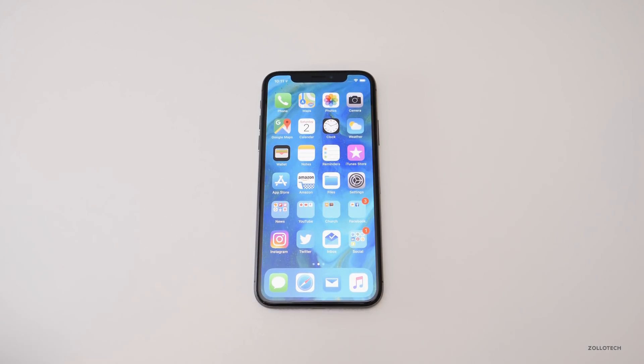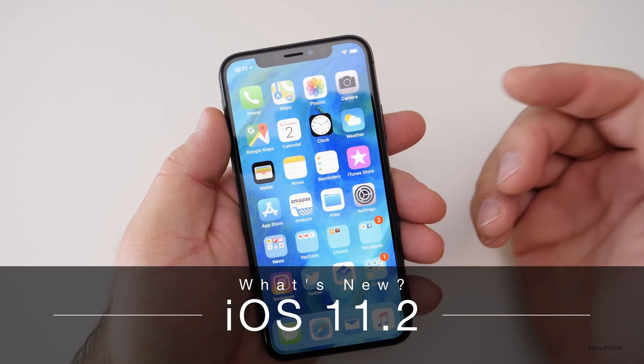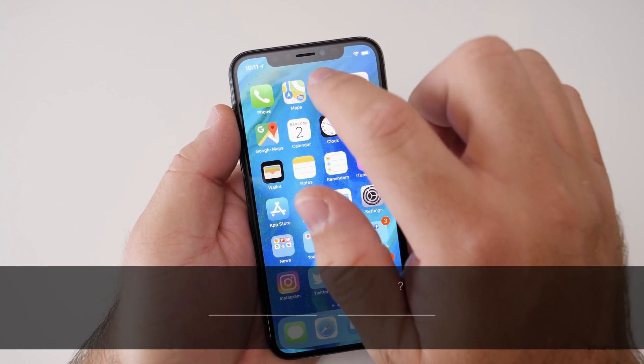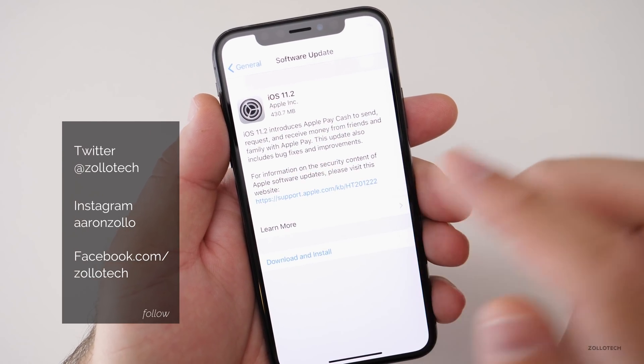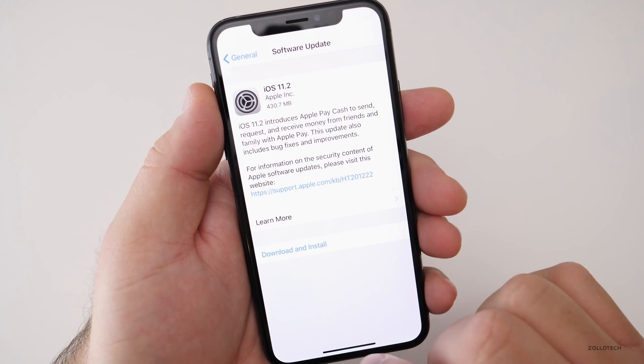Hi everyone, Aaron here for Zollotech and iOS 11.2 is now released to the public. Apple released it at about 12 a.m. Eastern time on a Saturday, which is very unusual, but it came in at 430.7 megabytes on an iPhone X. So if you have an iPhone X, that should be about the same size as the update.